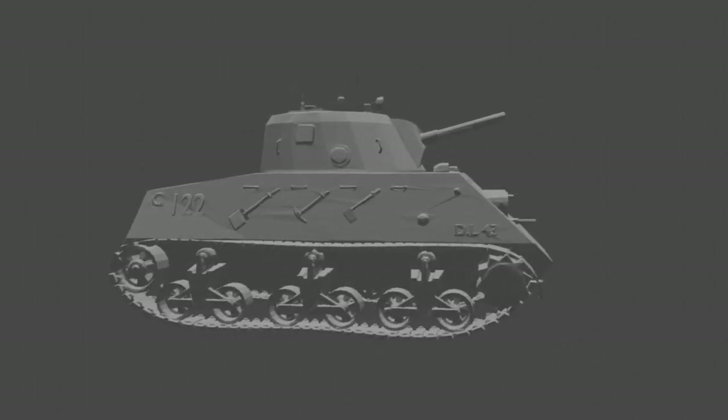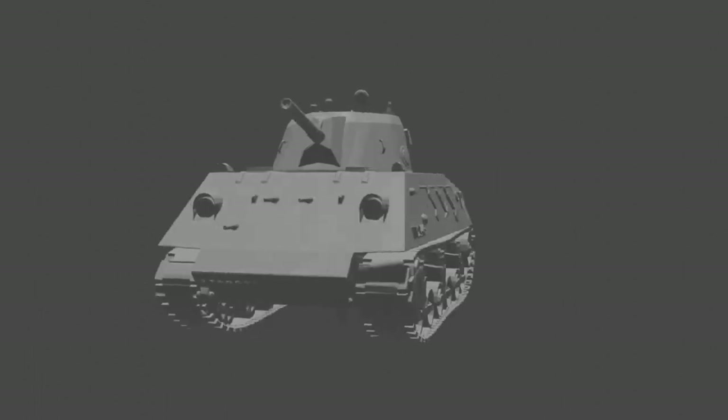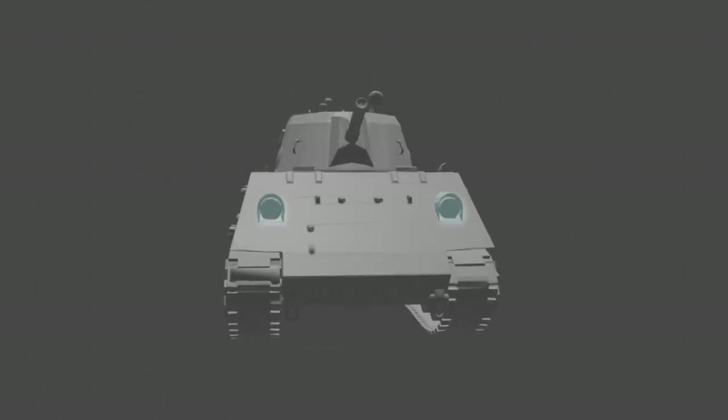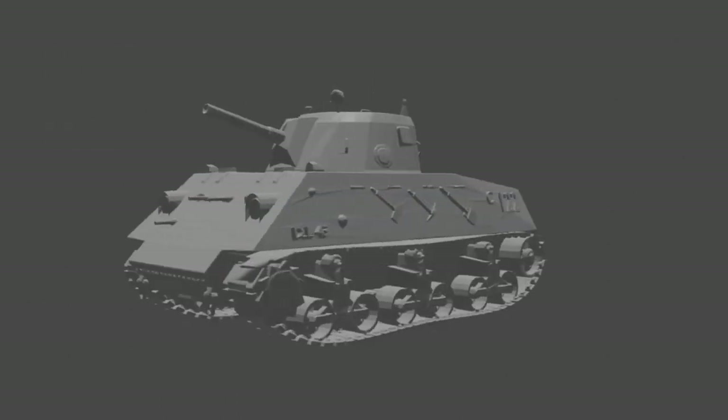Unlike the M4 Sherman and M3 Lee, the Nahuel DL-43 sides are angled, and at the front are two prominent headlights. The armored hull consisted of welded plates with the maximum thickness on the front glacis of 3.15 inches.